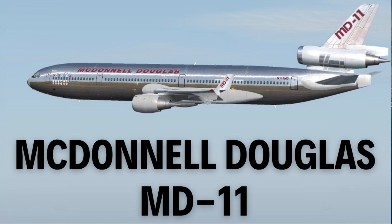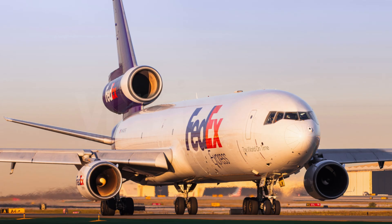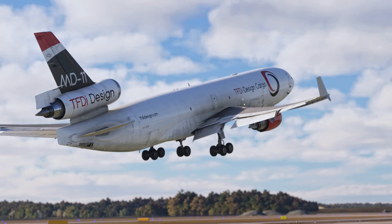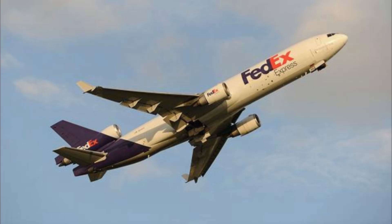The McDonnell Douglas MD-11 is a wide-body tri-jet airliner developed by McDonnell Douglas as a follow-up to the DC-10. Officially launched in December 1986, the MD-11 retained the basic tri-jet layout but introduced a longer fuselage, updated engines, and advanced avionics.